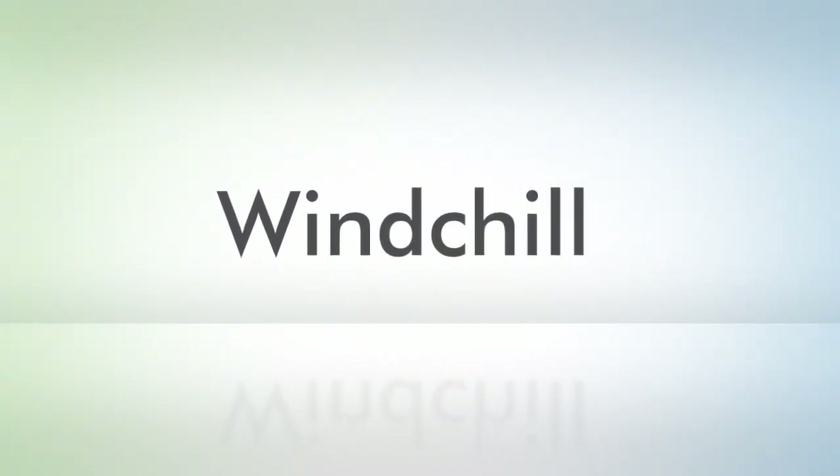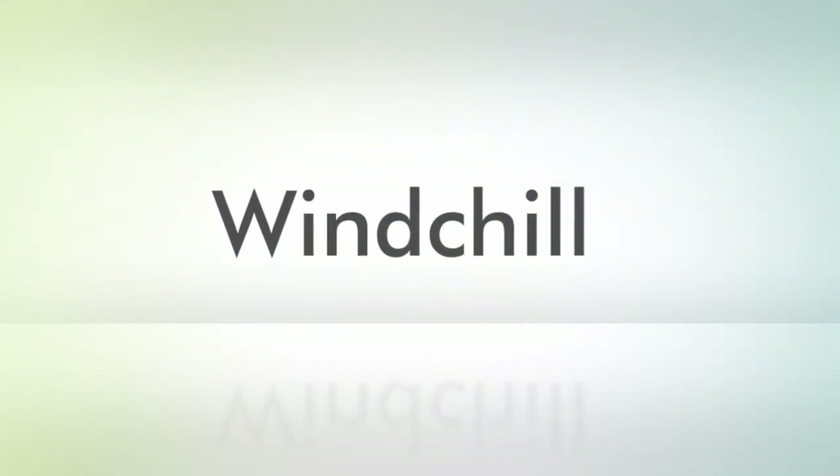For more information, please visit the Winchell product pages on ptc.com. Thank you.